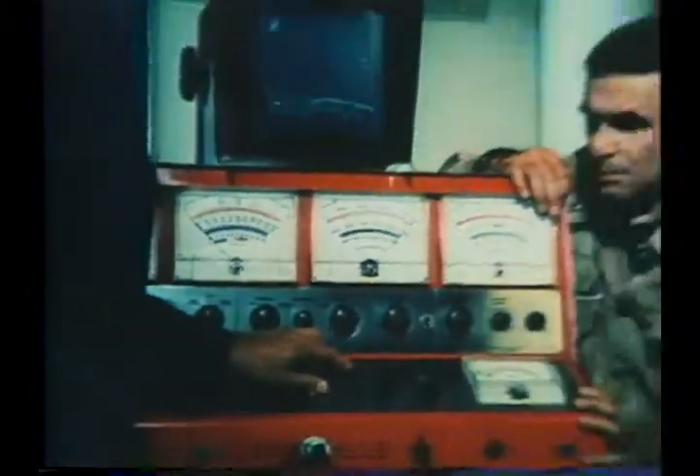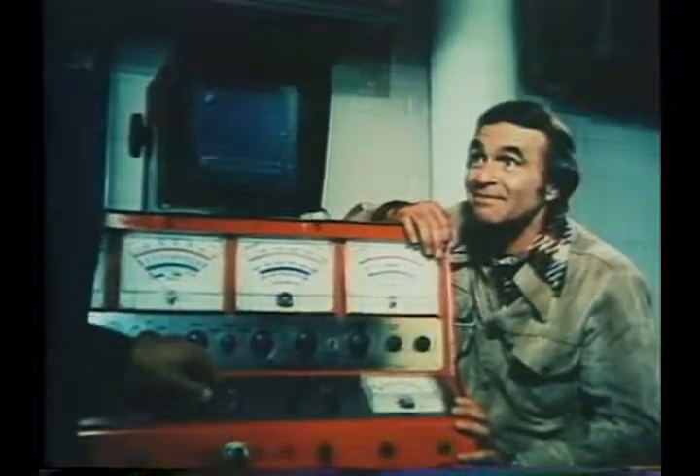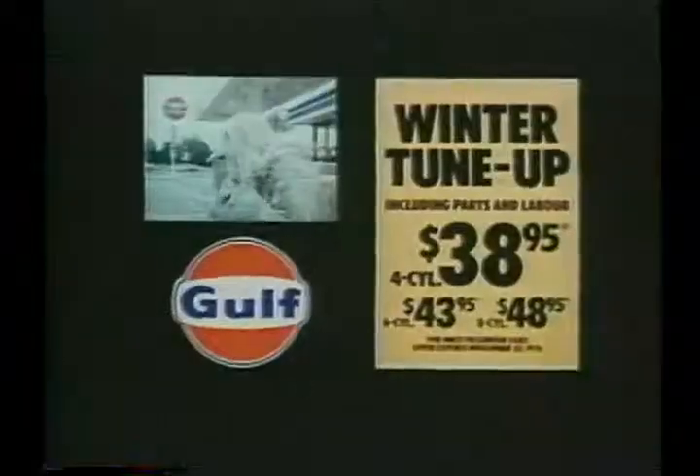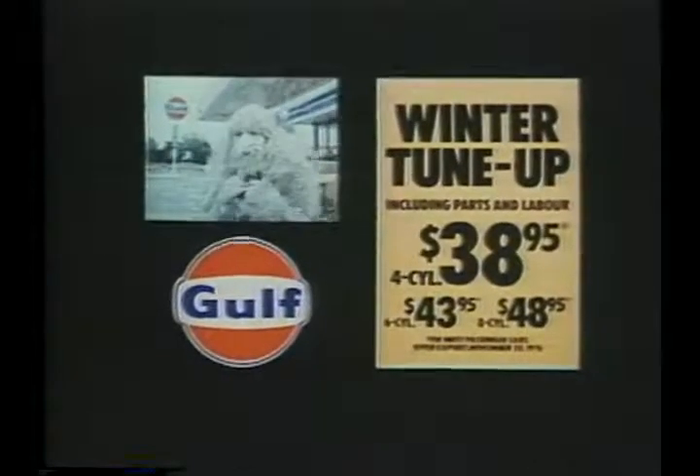Adjusting the carburetor and then a final ignition system analysis — all for just $38.95 for four-cylinder cars, $43.95 for six-cylinder cars, $48.95 for eight-cylinder cars, until November 20th. Parts and labor are included in the price, and it's all guaranteed for 90 days or 4,000 miles. The Gulf winter tune-up package — it'll let you give old man winter the cold shoulder.